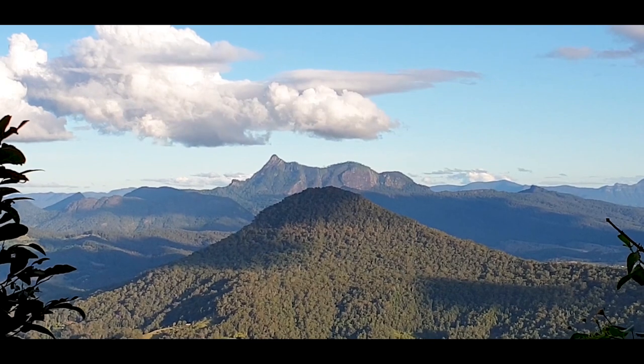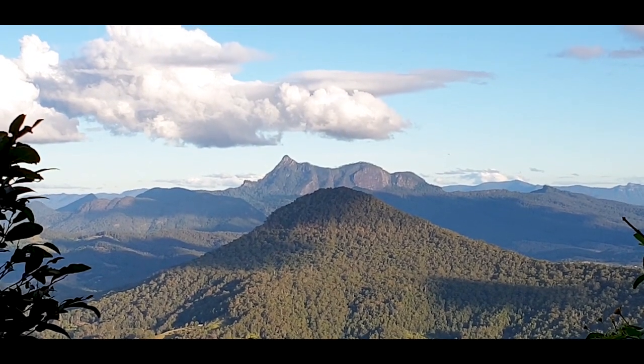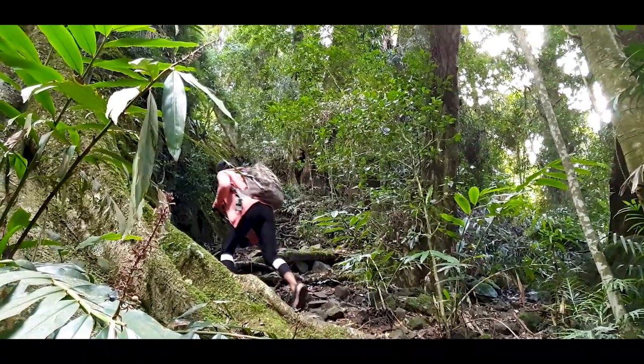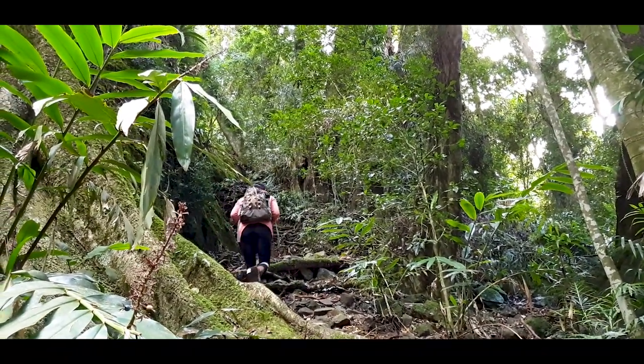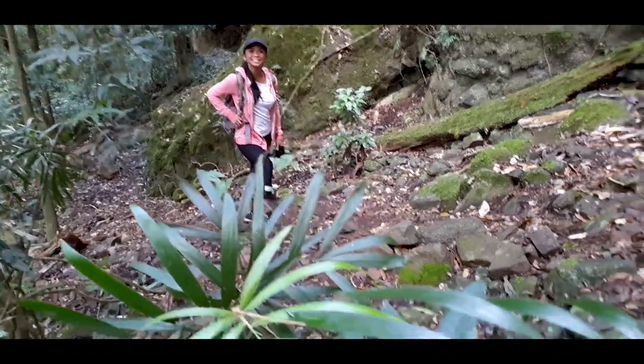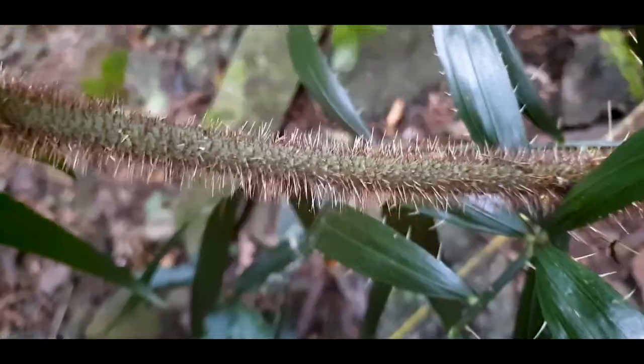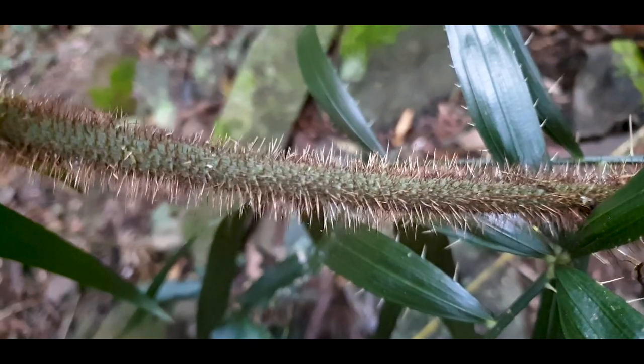On the way up you can catch glimpses of Mount Warning. Gotta love Australia — got plants like this that you brush up against, and boy, do they hurt.